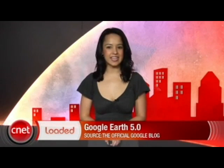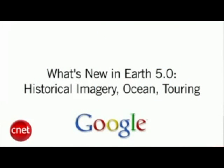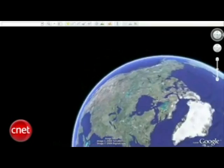Google Earth 5.0 launched on Monday, and there's a lot to get excited about. It now lets you explore the deep blue sea right from your computer with pictures of the ocean and 3D underwater movement, along with information on environmental data and climate change. With Google Earth, you can now see more of the world than ever.